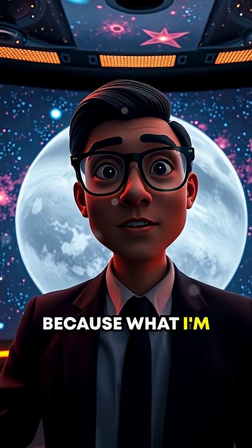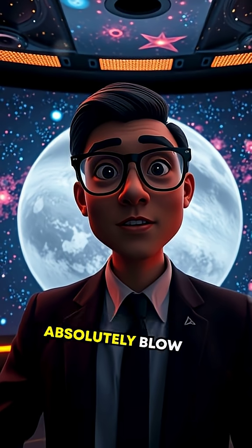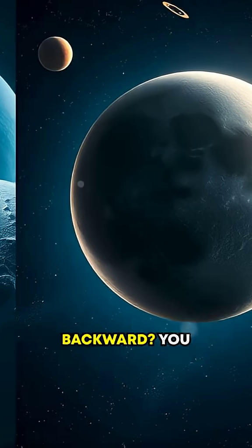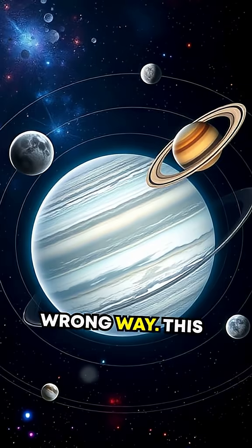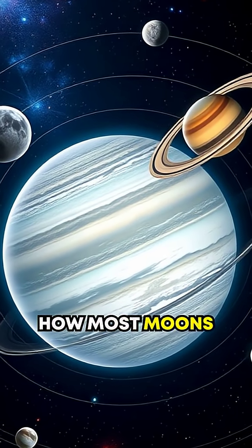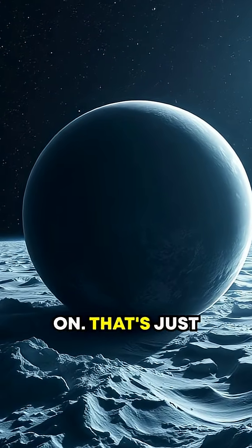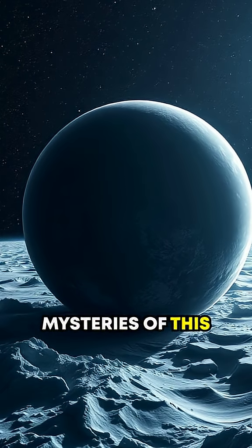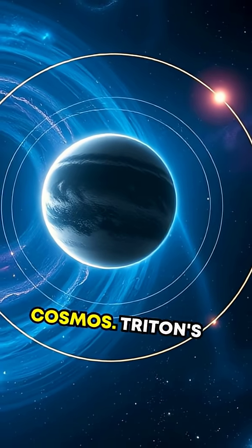Stop everything you're doing because what I'm about to tell you about Neptune's largest moon, Triton, will absolutely blow your mind. Did you know Triton orbits Neptune backward? You heard that right — a moon moving the wrong way. This bizarre orbital behavior defies how most moons typically behave in our solar system. Let's dive into the icy mysteries of this fascinating and rebellious moon. It's one of the strangest in the cosmos.